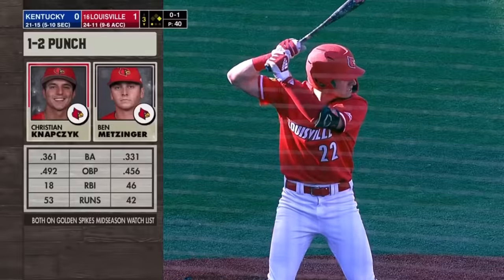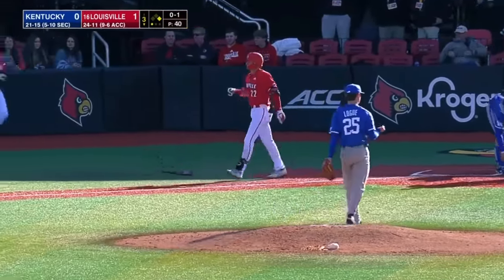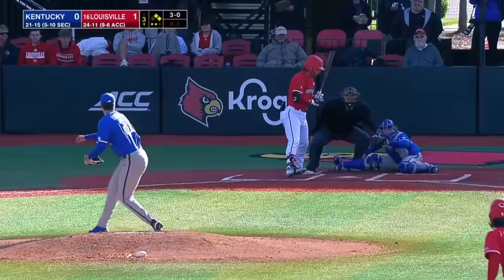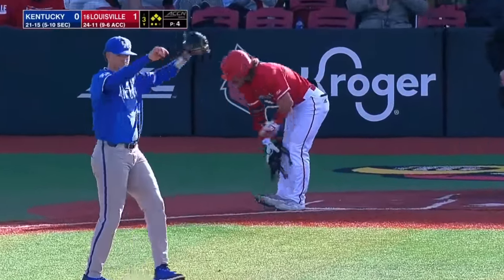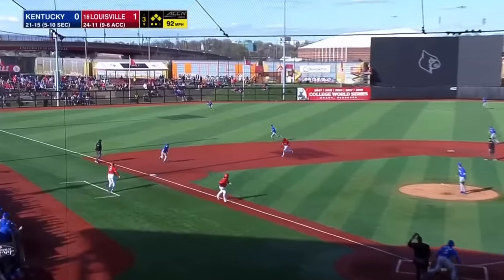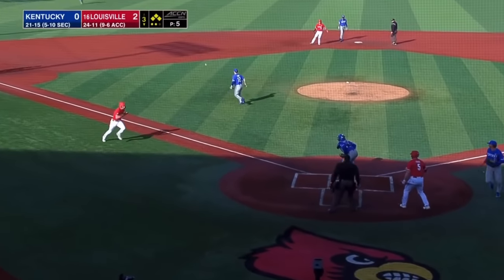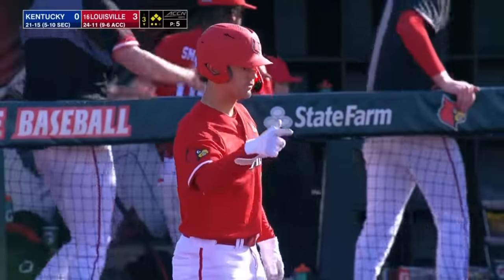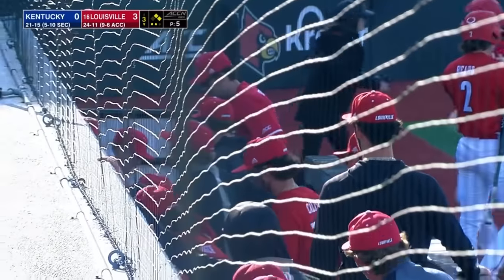Both are on the Golden Spikes midseason watch list this season. Right in on the hands of Metzinger. He takes ball four — bases are loaded. He swings and lines one to left field, that'll drop for a base hit. Bianco will score, here comes Metzinger. It is cut off, and Louisville tacks on a pair. It is 3-0 off the RBI single from Jack Payton.